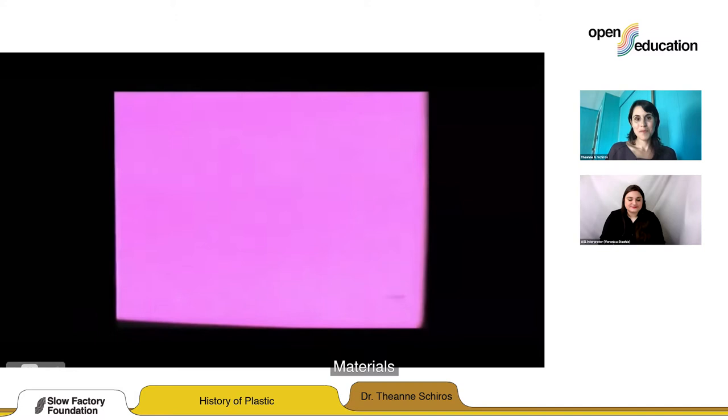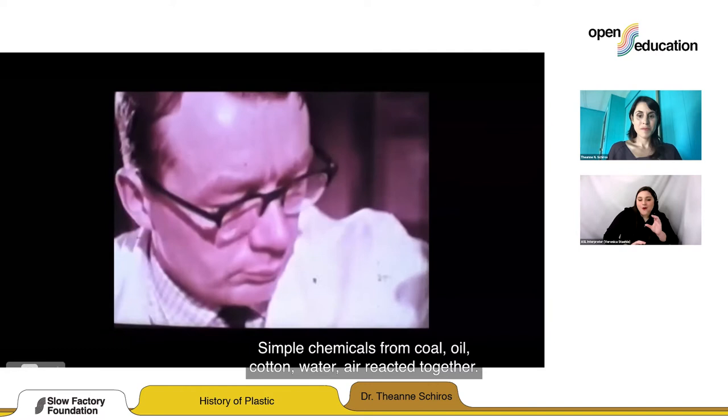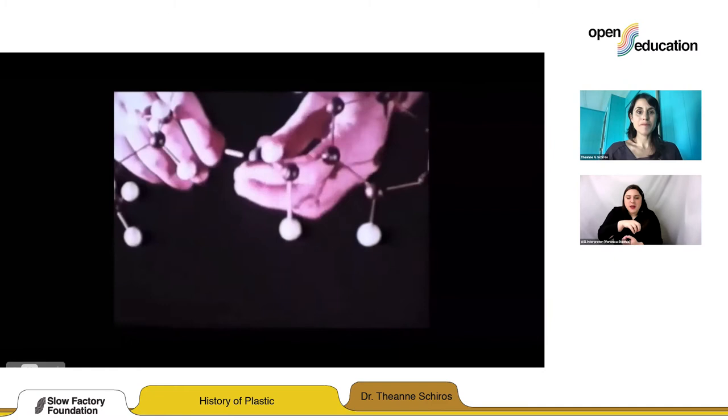Materials devised by the mind of man. Simple chemicals from coal, oil, cotton, water, air — reacted together. Built up, built up, atom by atom, into substances entirely new.